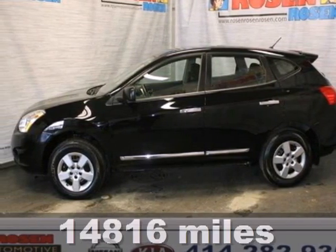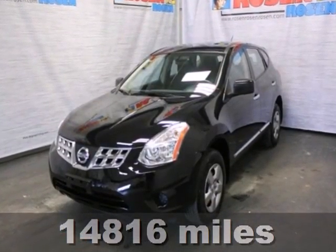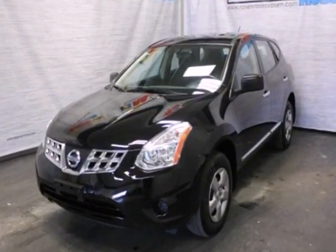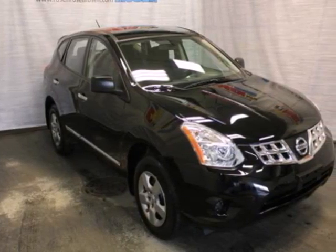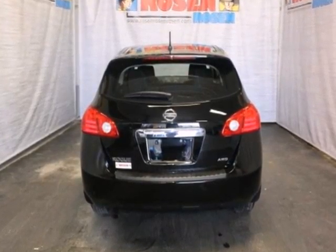Here's a 2011 Nissan Rogue. One touch power windows, remote power door locks, power mirrors, a tire pressure monitor, rear spoiler, child seat anchors, and McPherson's strut front suspension all come standard in this amazing crossover.